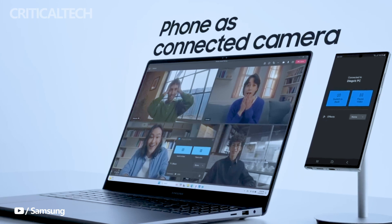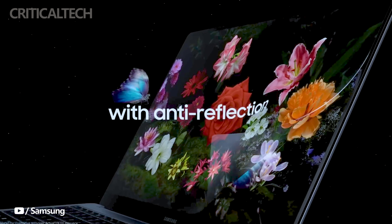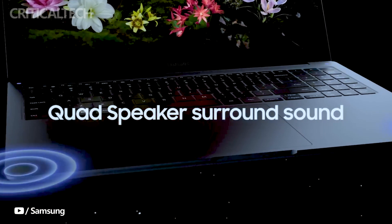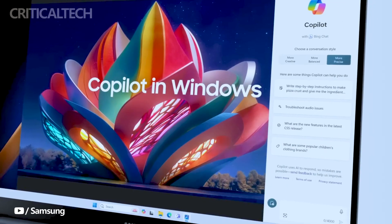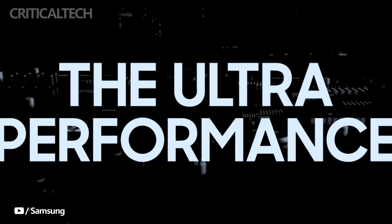Although the exact launch date of the Galaxy Book 4 Edge remains undisclosed, Qualcomm's new SoC is slated for release in mid-2024. Consequently, consumers can anticipate the Snapdragon X Elite-powered laptop hitting the shelves in the latter half of the year, presenting a compelling option for those in pursuit of enhanced performance and power efficiency in their computing devices.